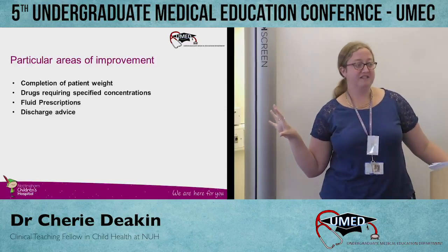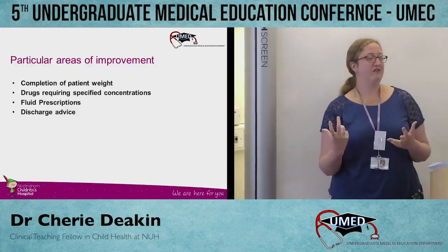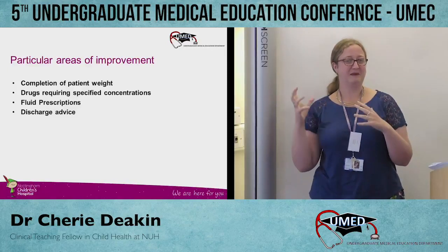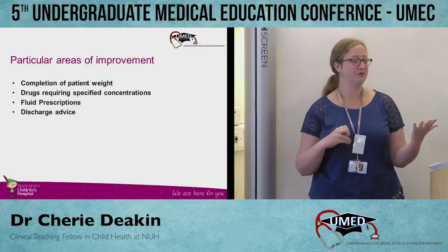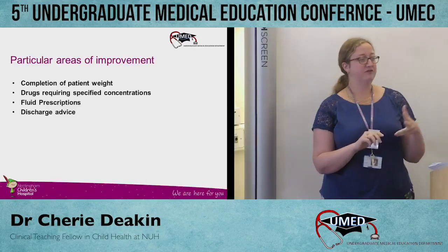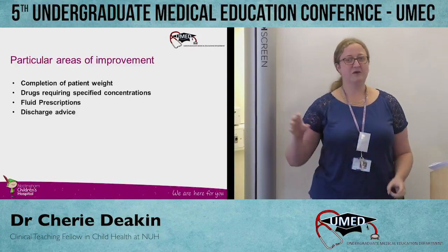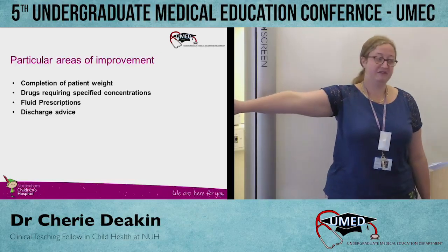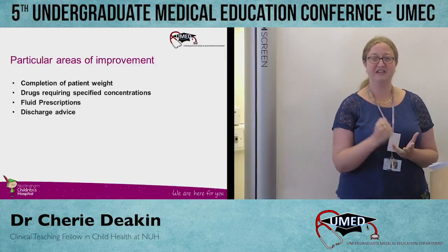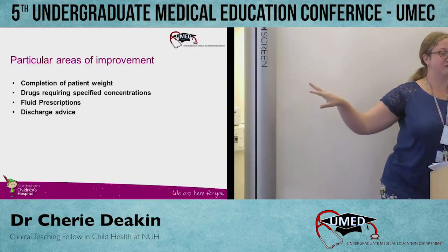These were the areas that particularly improved with the CHIP week. As I've said, in paediatrics a lot of prescribing is based on a child's weight, which isn't always what prescriptions are based on in adults — and we found a greater understanding of that. Because many paediatric medicines are liquid, students need to prescribe specific concentrations, and understanding of that improved in the CHIP group. Fluid prescriptions in general improved, likely because they had much more practice prescribing for actual children they were seeing. Discharge prescriptions also improved.